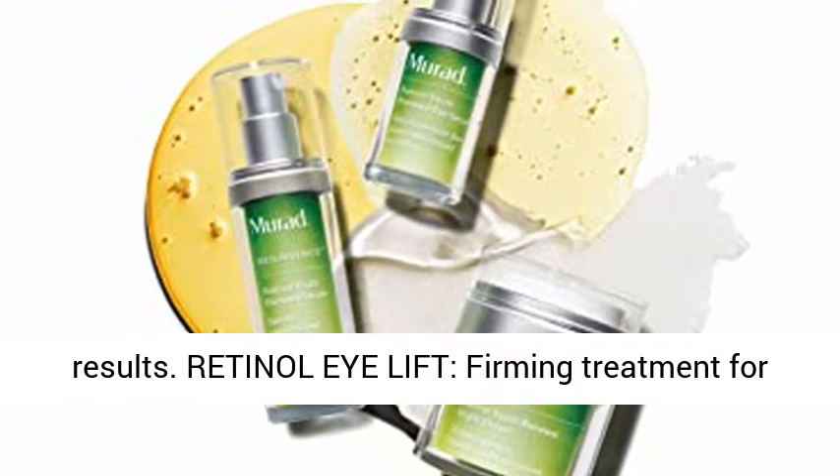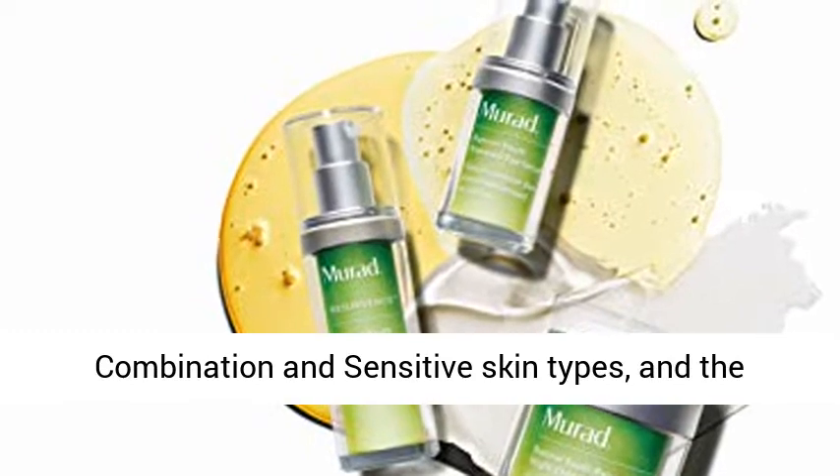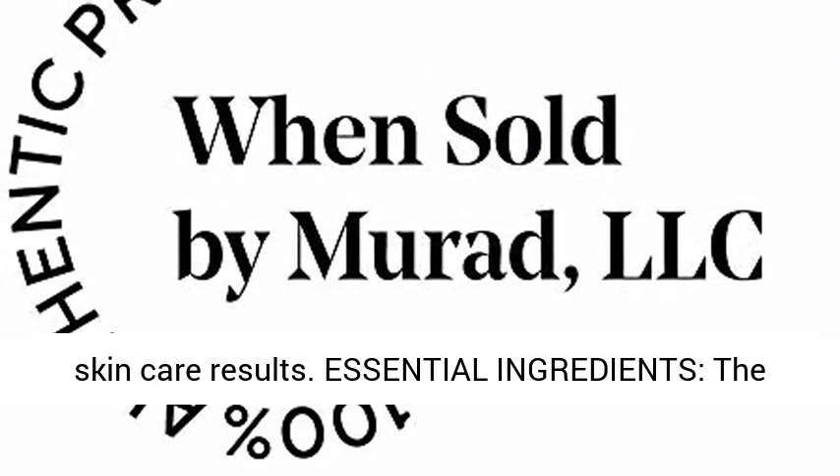Retinol Eye Lift firming treatment for eyes is suitable for use on normal, oily, dry, combination, and sensitive skin types, and the Retinol Youth Serum can be used daily for best skin care results.